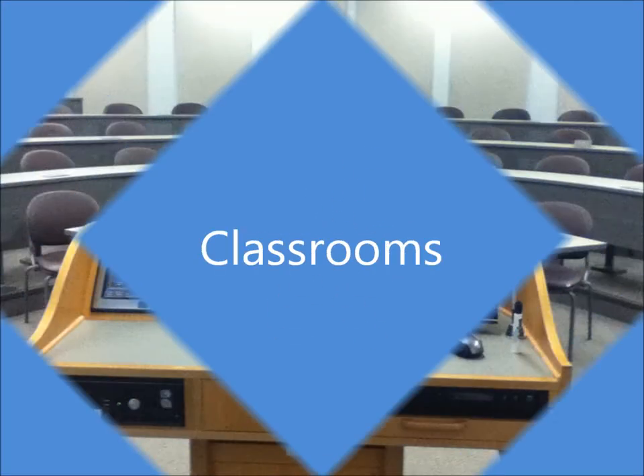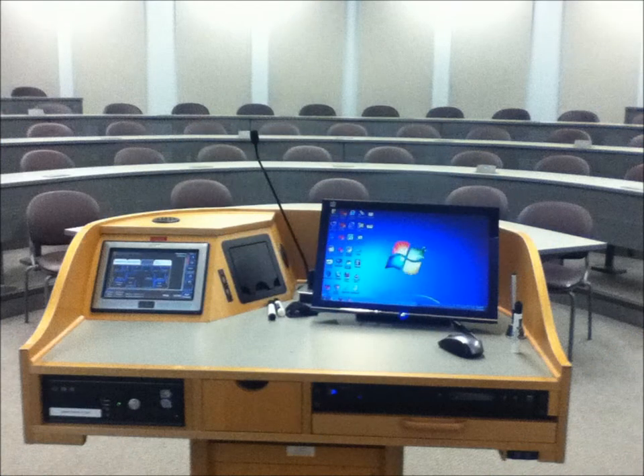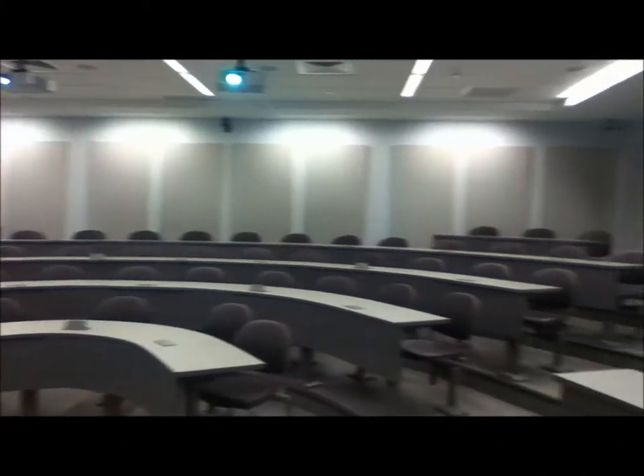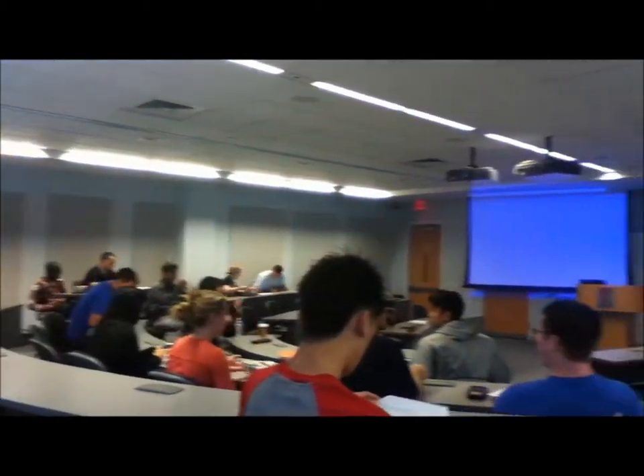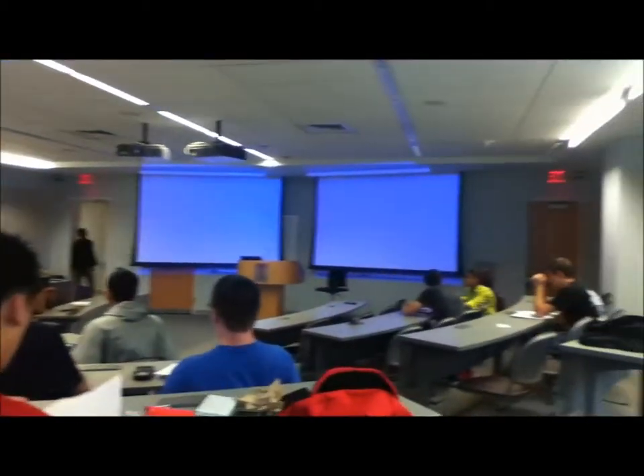Let's take a look inside at some of the classrooms. Each class, small or large lectures, comes equipped with projectors for teachers to be able to present their material online, which in many cases gives students the opportunity to review the class at another time to obtain all vital information.